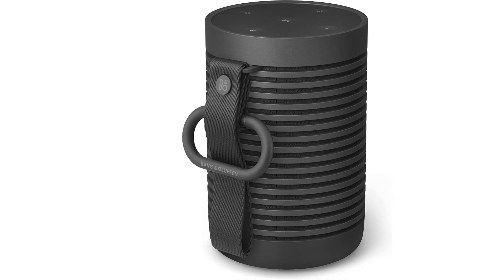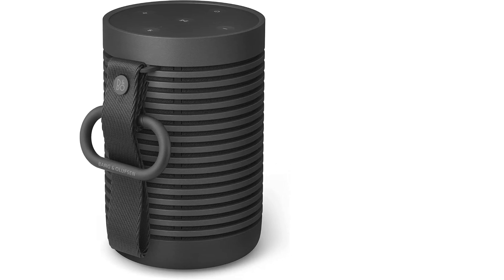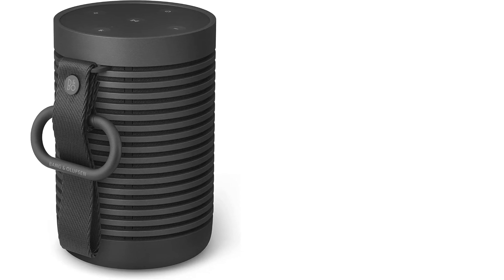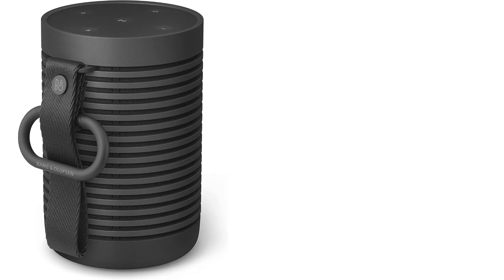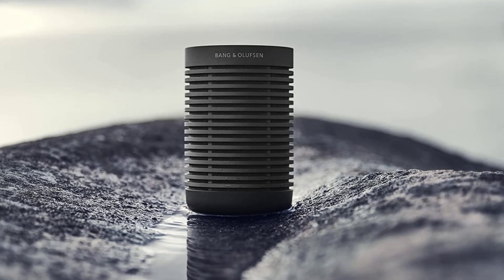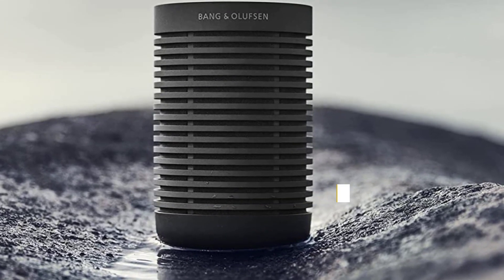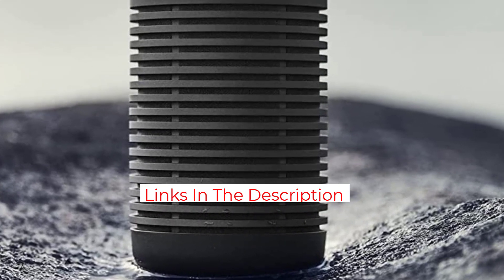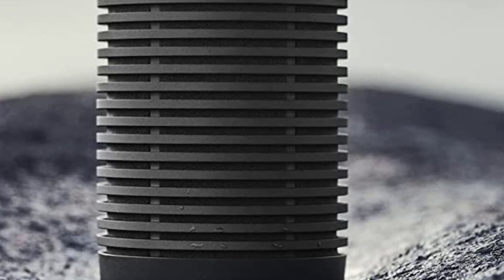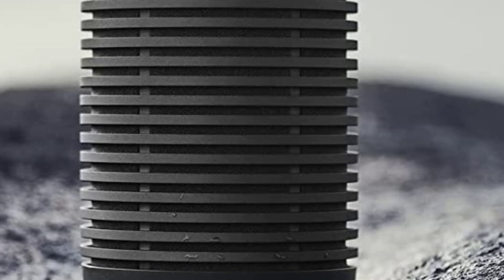It doesn't have the built-in microphone and speakerphone capabilities of the Beosound A1 second generation, but it's equipped with Bluetooth 5.2 and compatible with the Bang & Olufsen app for iOS and Android, which allows you to upgrade the speaker's firmware and tweak the sound profile with the Beosonic Equalizer. It delivers more volume than you'd think for its small size, with decent punch to its bass and ample clarity. Comparatively, Bose's SoundLink Flex has a wider soundstage and overall better sound. However, the Beosound Explorer has its share of likable traits and comes in a variety of color options.